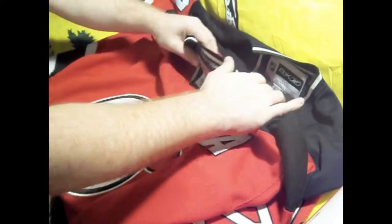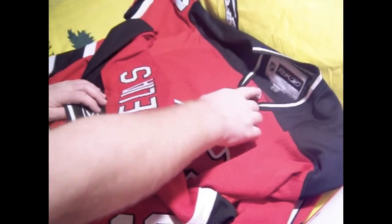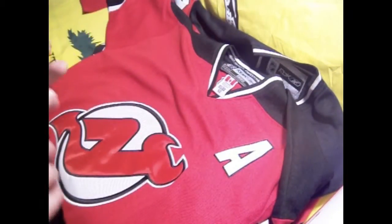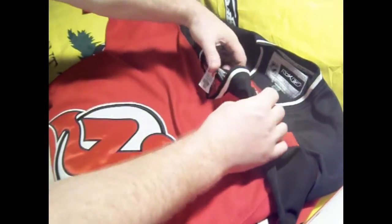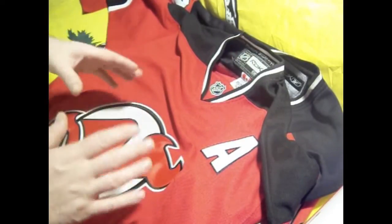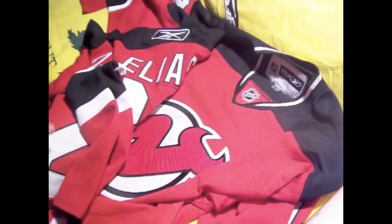One more thing he pointed out to me: when they sell jerseys for retail for the average consumer, they go by letters — XL, XXL, large. When they sell them for any kind of sport — football, baseball, hockey, basketball — they don't use letters. Everything's done with numbers: size 52, 54, 50, depending on the size of the person. Also, authentic jerseys are cut a lot tighter than a replica jersey, because they don't want the jerseys flapping in the breeze or being baggy. Nine times out of ten, the players are in a lot better shape than the average Joe.